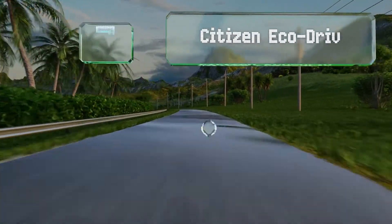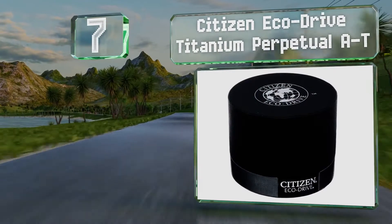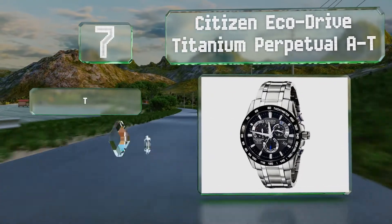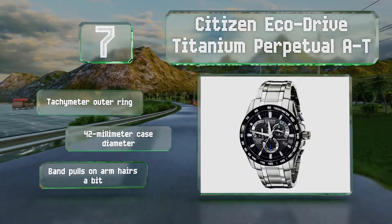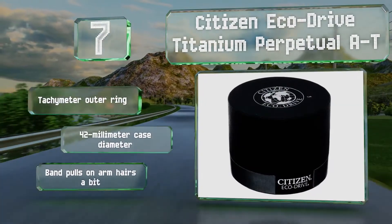At number 7, for a stellar combination of lightweight materials and durable build, there's the Citizen EcoDrive Titanium Perpetual AT. The outside of each chronograph dial features useful additional information like time zones and days of the week. It's equipped with a tachymeter outer ring and a 42mm case diameter, but the band pulls on arm hairs a bit.